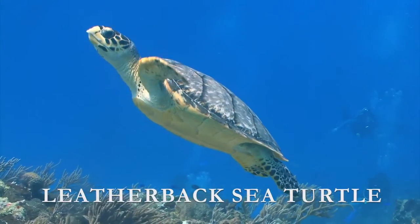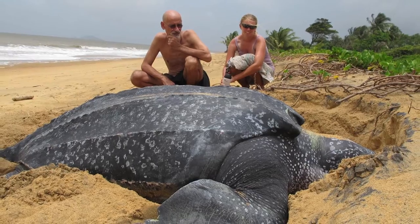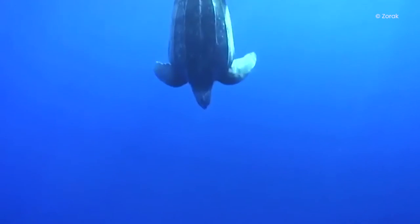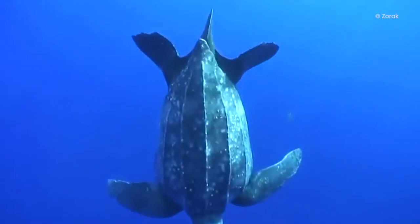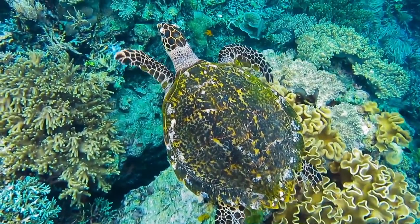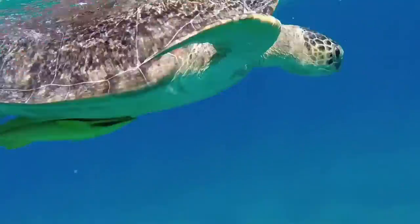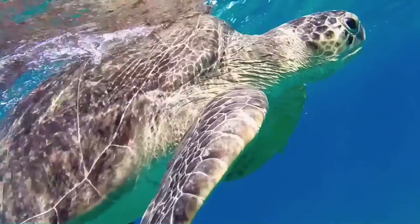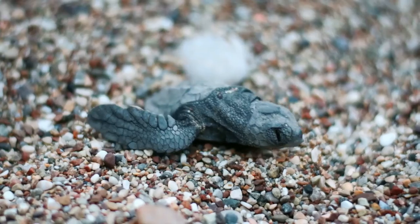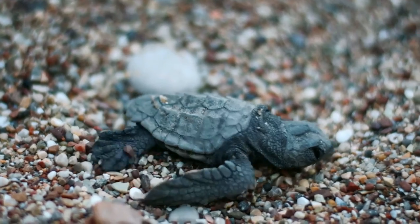Leatherback Sea Turtle. The leatherback sea turtle, also known as the lute, is the largest of all turtles. They can grow up to seven feet long and exceed 2,000 pounds. The name comes from their shell — unlike other turtles with a hard bony shell, the leatherback has a rubbery and somewhat flexible shell. Leatherbacks have the largest global distribution and can be found in the tropical and temperate waters of the Atlantic, Pacific, and Indian Oceans, and even the Mediterranean Sea. However, in some parts of the world their population is fast declining due to human activity.